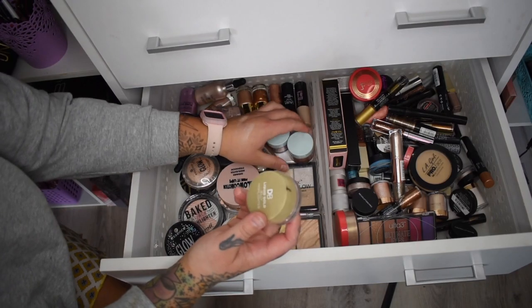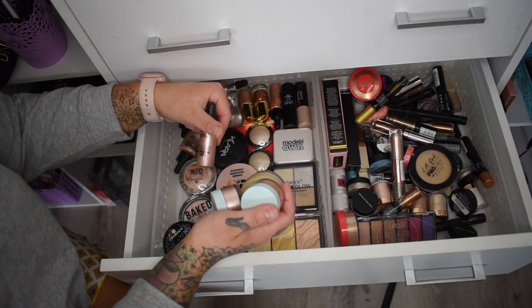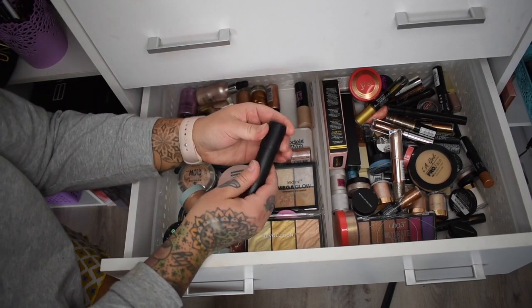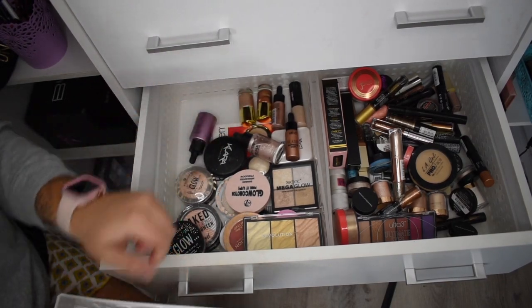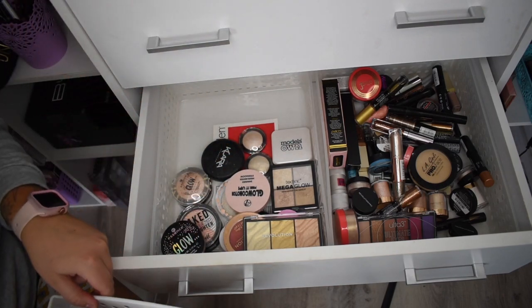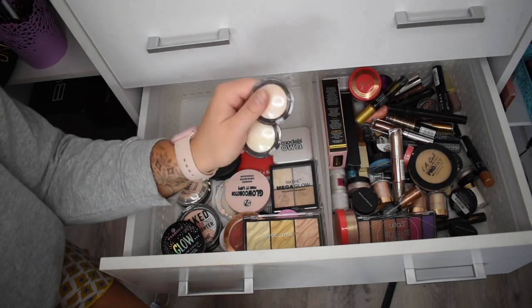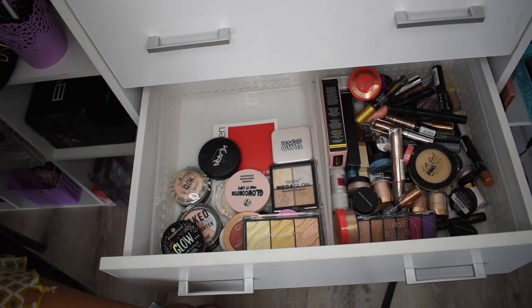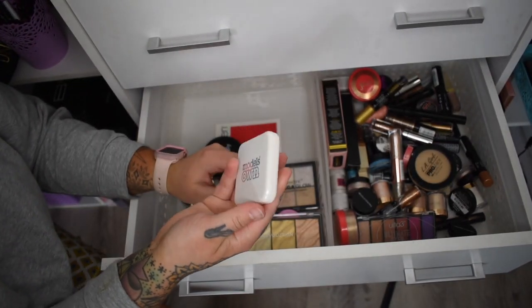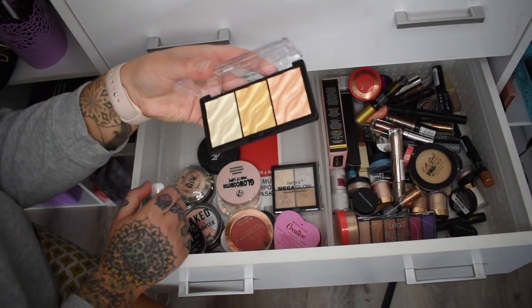Some items are so old they're going. ColourPop old loose liquid illuminators — they can go. I'm not a fan of loose liquid illuminators or stick illuminators anymore so they're all going. These Savvy ones I don't think I've ever used — friends and family, they're not that old. Models Own — I don't even think that brand exists at Priceline anymore so that can go. Revolution Pro is stunning so I'm keeping that one.